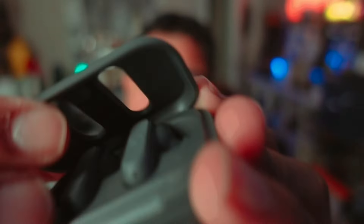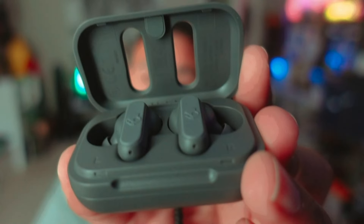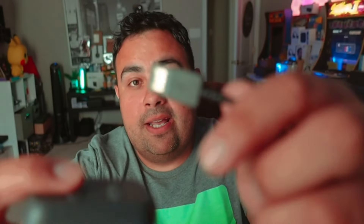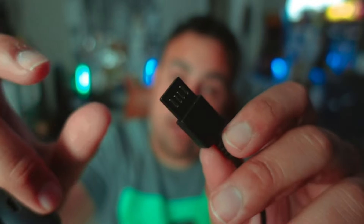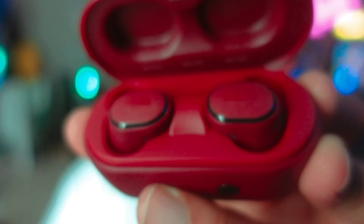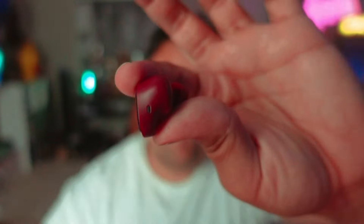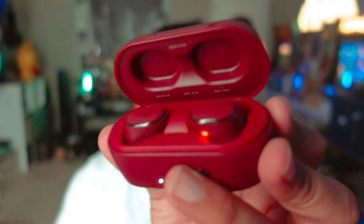When comparing the Skullcandy Dime and the Sesh Evo wireless earbuds, several key differences emerge. The Dime earbuds are Skullcandy's most compact offering, providing a lightweight and unobtrusive listening experience. They come with a charging case that extends battery life to a total of 12 hours, and they are rated IPX4, making them sweat and water resistant. The Sesh Evo earbuds offer more features and improved performance, boasting up to 24 hours of listening time with the charging case, improved IP55 dust and water resistance, and built-in Tile technology to track your earbuds if misplaced.